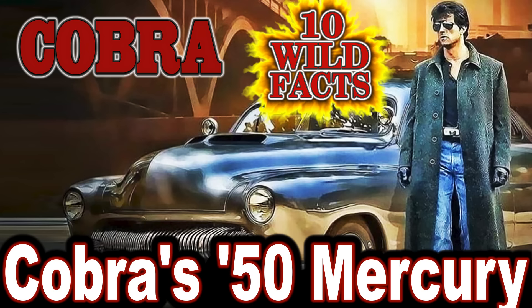Hey folks and welcome to CarStars' 10 wild facts about Cobra's '50 Mercury in the 1986 movie Cobra.